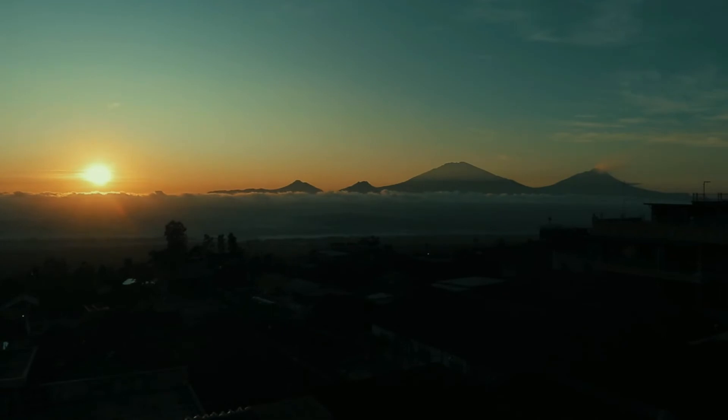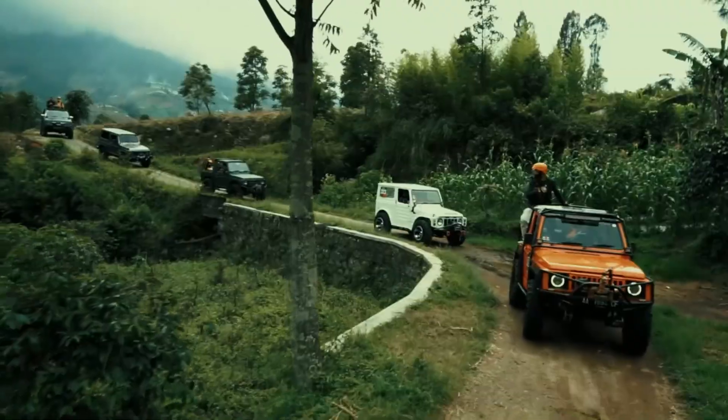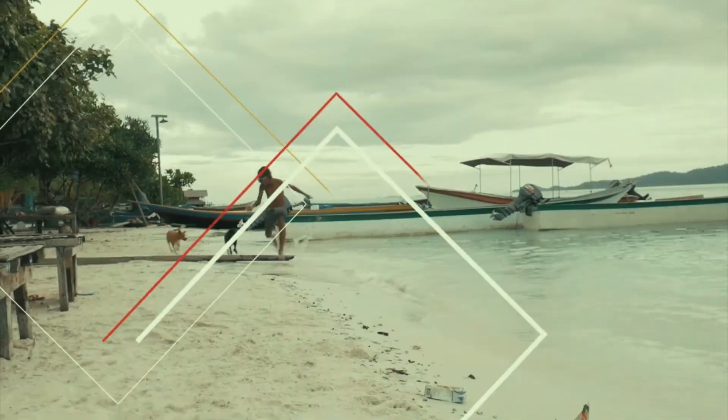Nah, itu tadi kita sudah diajak oleh Mbak Muri untuk mengunjungi Museum Dayu ini. Tunggu apalagi, jangan ditunda-tunda. Kalau ada waktu, langsung saja main ke sini — Museum Dayu di Kabupaten Karanganyar.